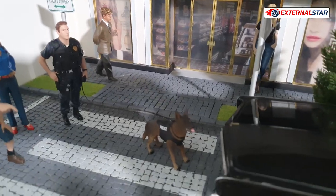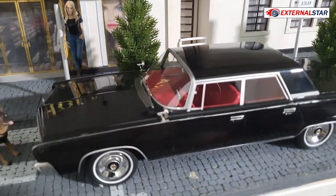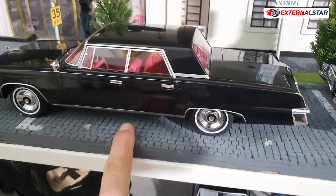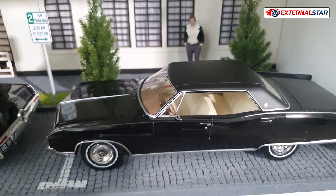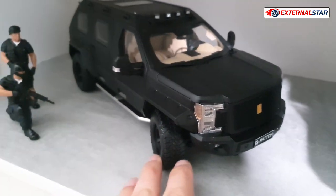Here we have a policeman with his dog, and of course two American classic cars — one is an Imperial and the second one is a Buick Electra. Then on the next shelf we have this G-pattern built on a Ford — I don't know if it's the 350 or 450.